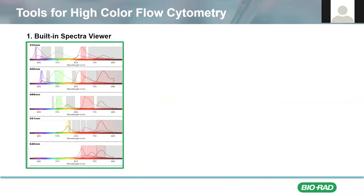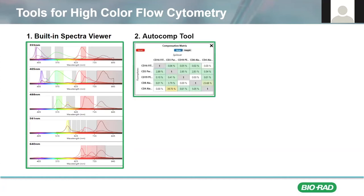The ZE5 makes the acquisition of high-color data like this simple and reproducible for our users with several useful tools. One is our built-in spectral viewer and fluorophore selector tool with up to five lasers and 30 detectors. The fluorophore selector tool makes sure that choosing the appropriate detector for your experiment is never a hassle. This window also includes a built-in spectral viewer that can be used as a panel design aid. This same multi-laser spectral viewer is also available on the BioRad antibodies website and can be used to design panels before getting to the instrument.